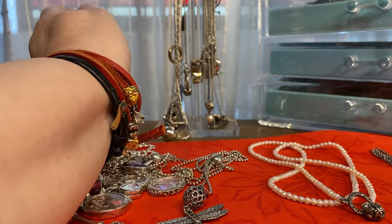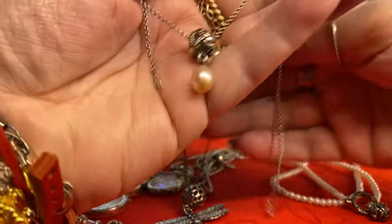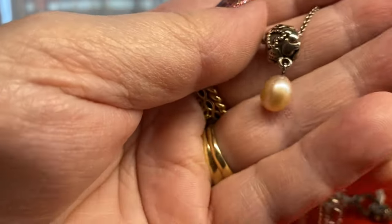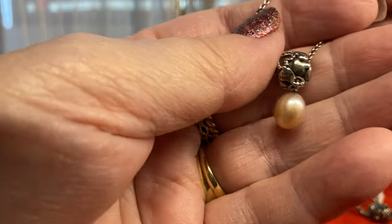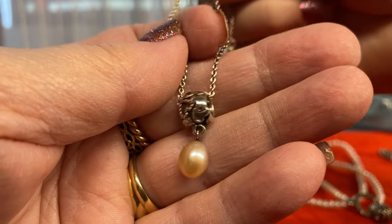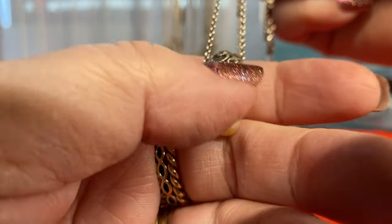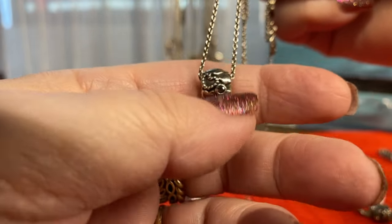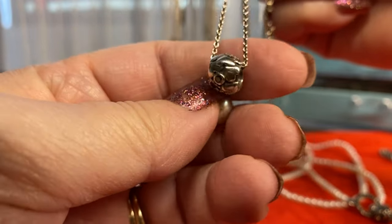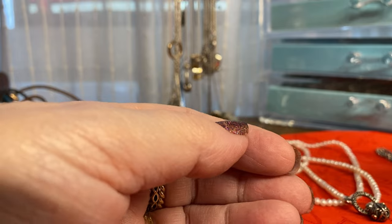Let's get into my other pearl one — this is a super super old one and I love this pearl because it looks so much like my fantasy necklace pearl from Troll Beads. It's gorgeous, it's very very old, and it's got beautiful stones in it. It is a charm and a pendant all in one and I absolutely love this — it's very chunky.